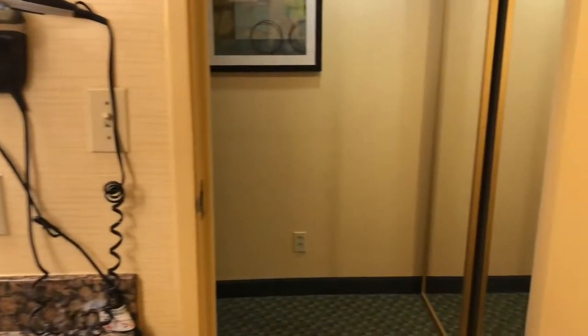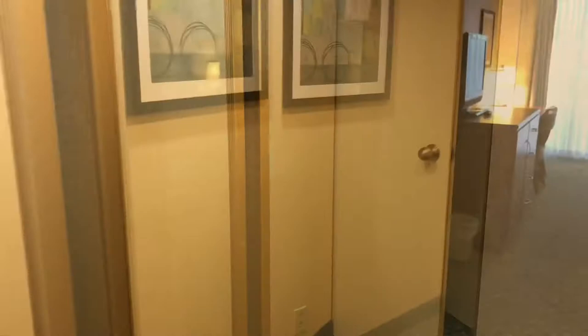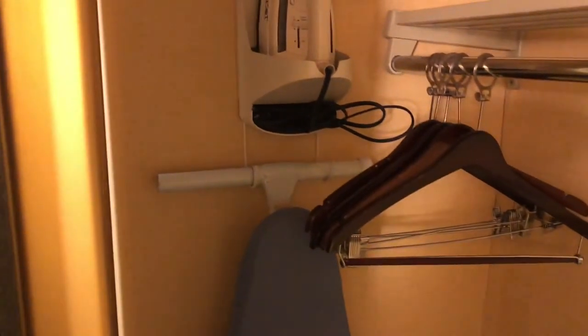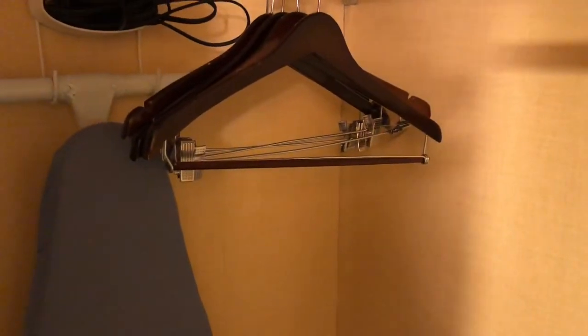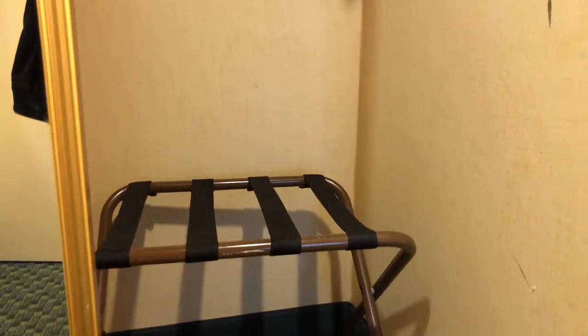Once you get out of here, we have the mirror closet. Check this out. You got your ironing board, iron, a few hangers. Got your luggage rack here.